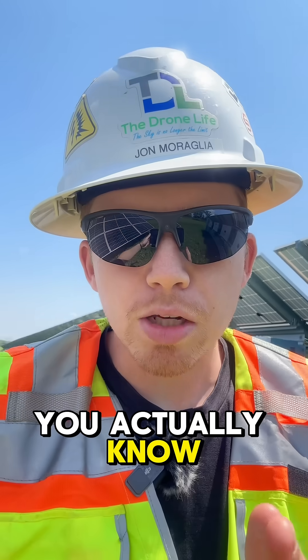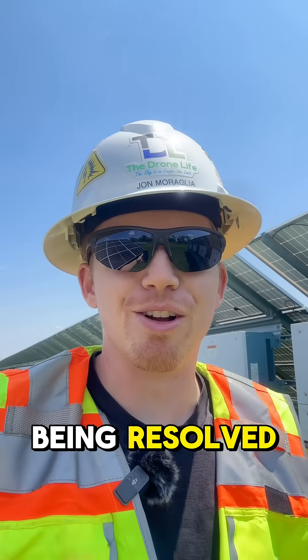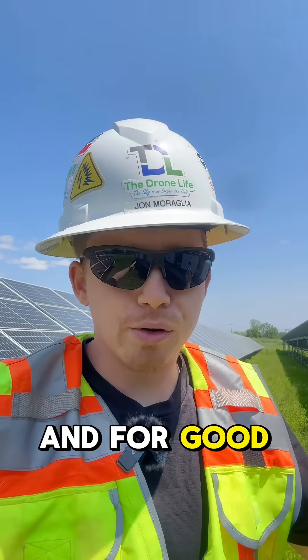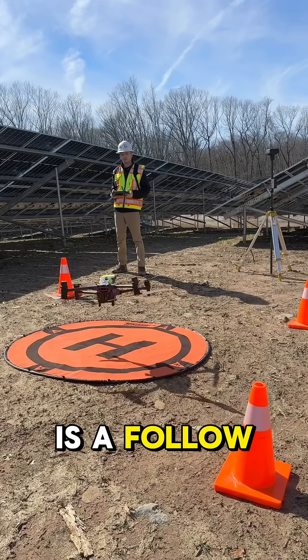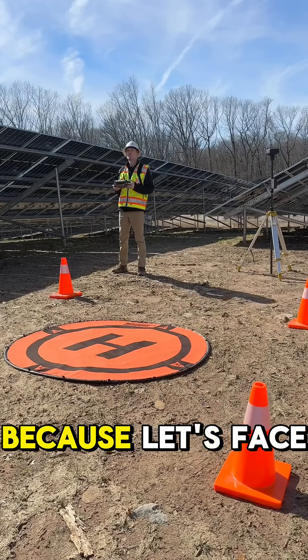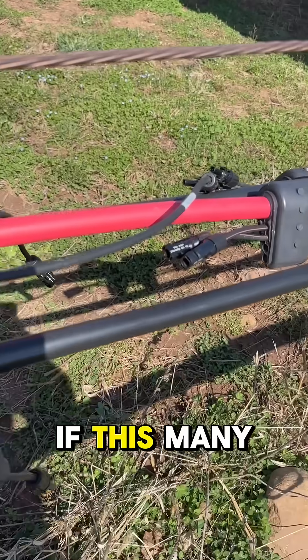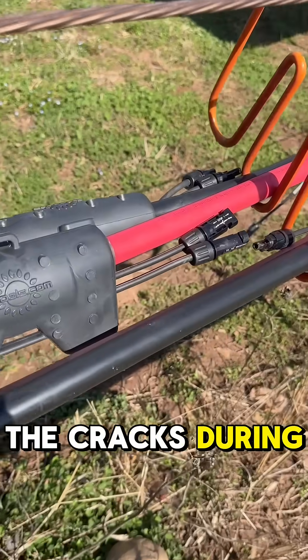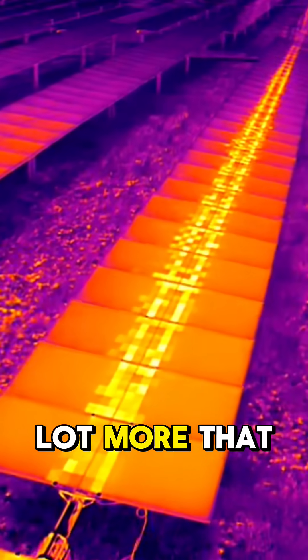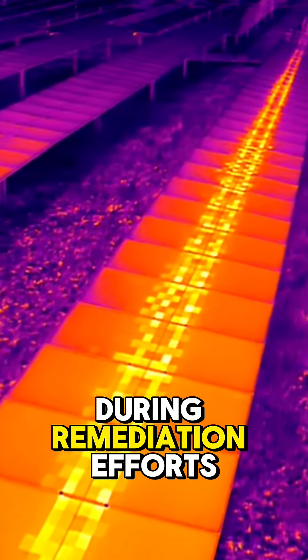But how do you actually know the issues are being resolved? What we're seeing now more often, and for good reason, is a follow-up drone inspection after the issues are resolved. Because let's face it, if this many problems slip through the cracks during construction, you can bet that there's going to be a lot more that slip through the cracks during remediation efforts.